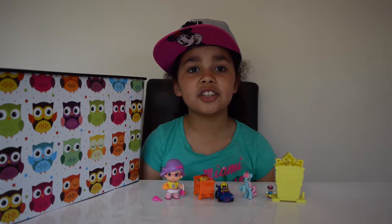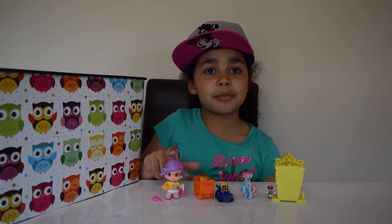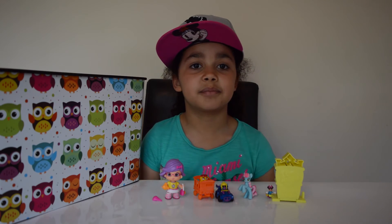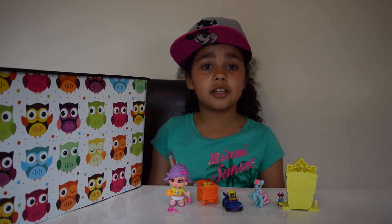Guys, all of these toys have been awesome today but my favourite is this Pinky Pong. Can you please let me know in the comments which toy was your favourite? Ok guys, that's all for today. Can you please like, comment and subscribe to my channel. Bye!